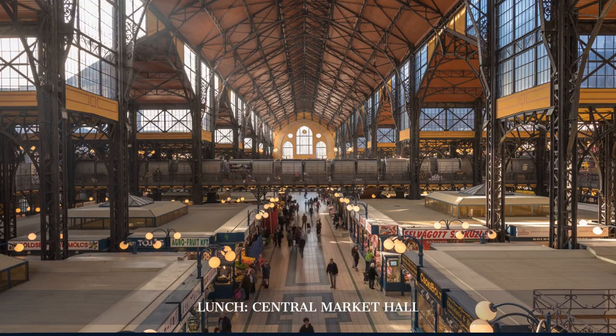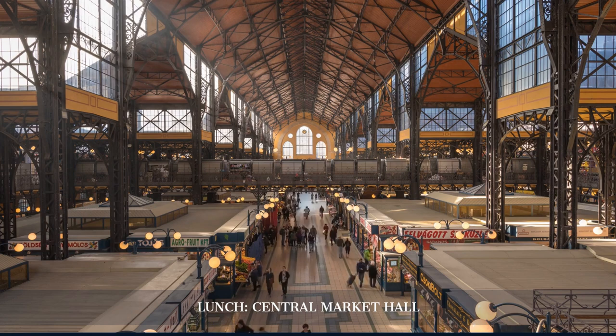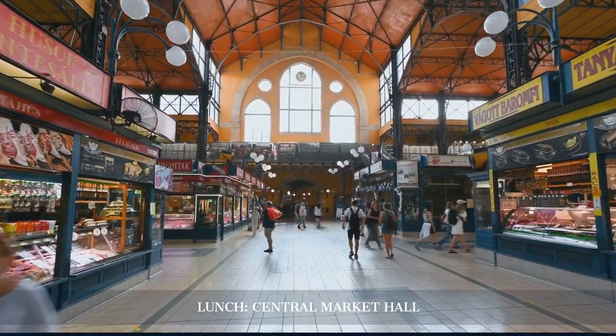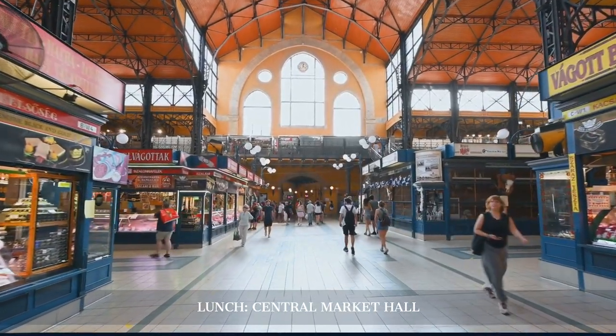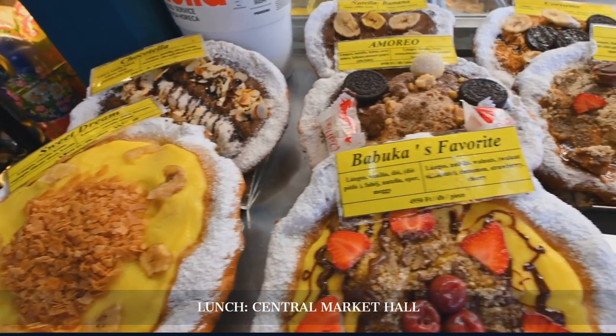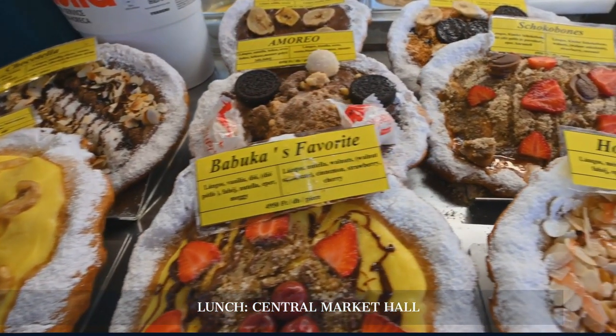For lunch, we head to the Central Market Hall, a vibrant market offering a variety of local produce, meats, cheeses, and street food. Sample traditional Hungarian dishes like lángos and chimney cake as we explore this bustling market.